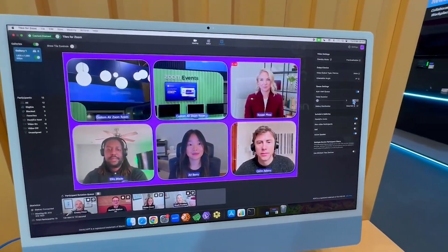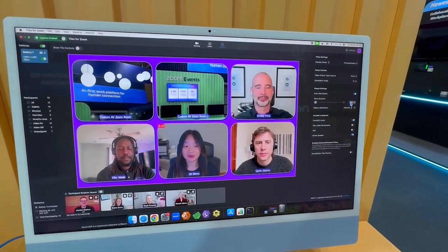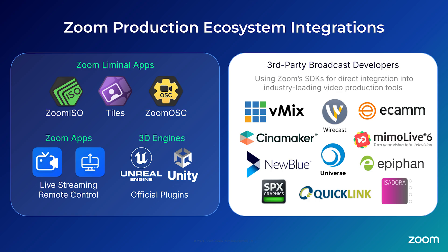We can split this up into multiple different feeds. We can put it on an LED wall. We can manage all the configuration and moderation from within this app, so it's extremely powerful, and it's become very popular for hybrid events. Tiles joins our ecosystem of production tools, including Zoom ISO and Zoom OSC from our Liminal apps, as well as an exhaustive suite of third-party integrations into all the major software switchers using Zoom's direct technology inside of their applications to offer seamless workloads for your productions.